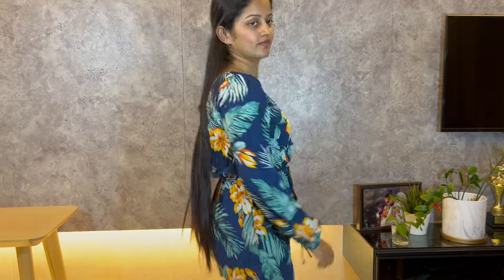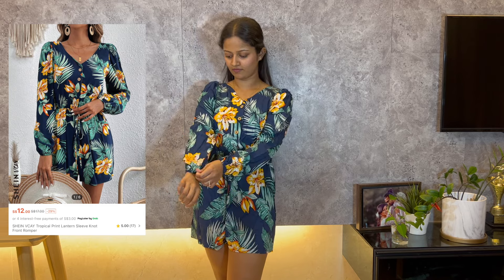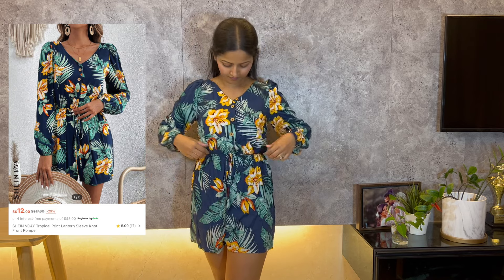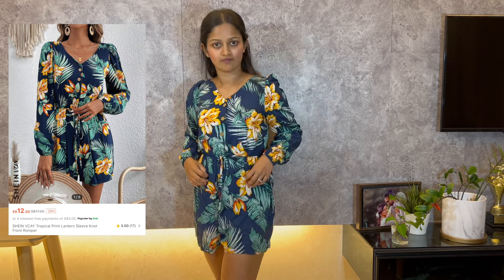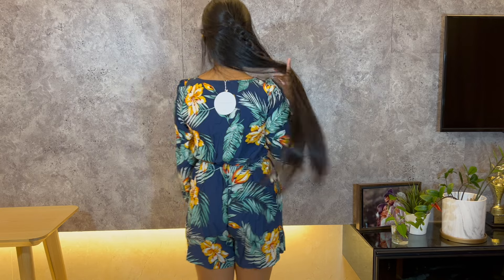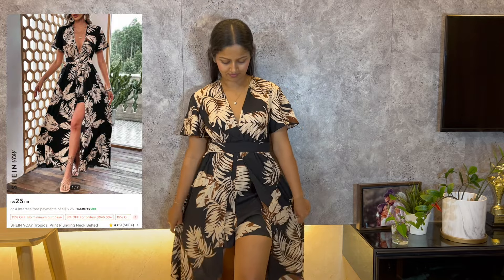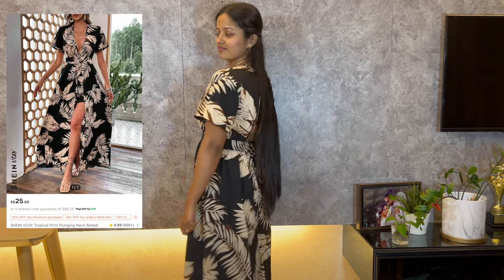Another stunning tropical vibe romper! The vibrant print on this one is perfect for summer and gives off those vacation vibes. This romper is amazing — the fit is great and it's so comfortable. I can already see myself wearing this on a beach day or a summer outing.